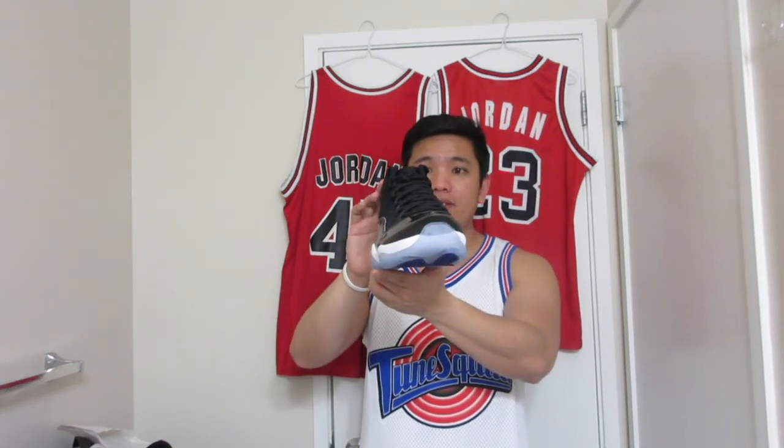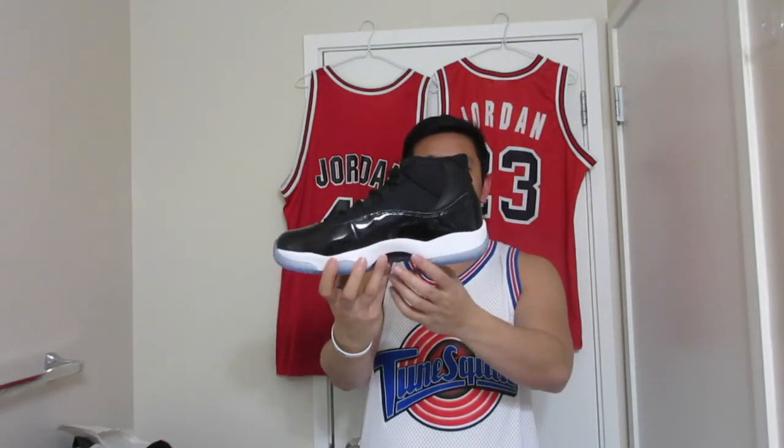Number 45 — when Michael Jordan came back from retirement, I think it was '94 or '95, Chicago retired number 23, so he couldn't wear number 23 because it's retired. So he came back wearing number 45, because that was his number in baseball, and that was also his father's jersey number — his father was also playing baseball.